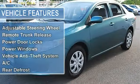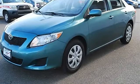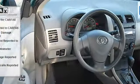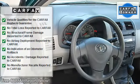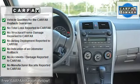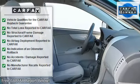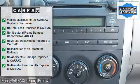Compact spare tire, daytime running lights, power driver mirror, power passenger mirror, intermittent wipers, AM/FM stereo, CD player, MP3, auxiliary audio input, cloth seats, bucket seats, pass-through rear seat, second-row bench seat, adjustable steering wheel, tire pressure monitoring system.